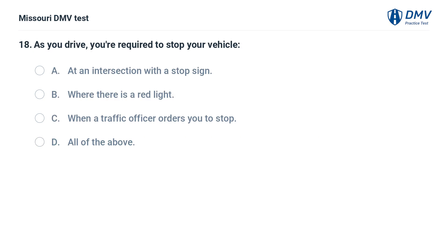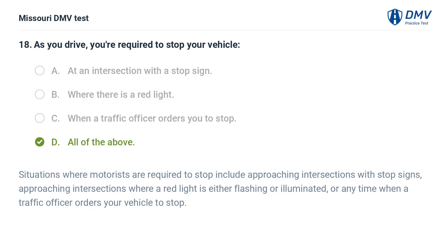As you drive, you're required to stop your vehicle: A. At an intersection with a stop sign. B. Where there is a red light. C. When a traffic officer orders you to stop. D. All of the above. Answer: D. All of the above. Situations where motorists are required to stop include approaching intersections with stop signs, approaching intersections where a red light is either flashing or illuminated, or any time when a traffic officer orders your vehicle to stop.